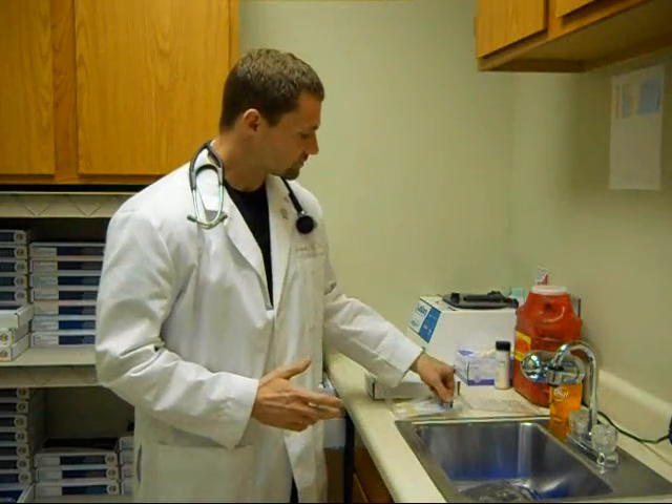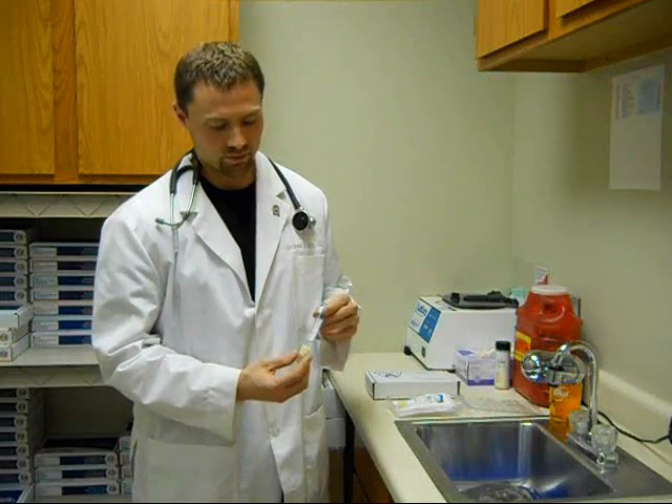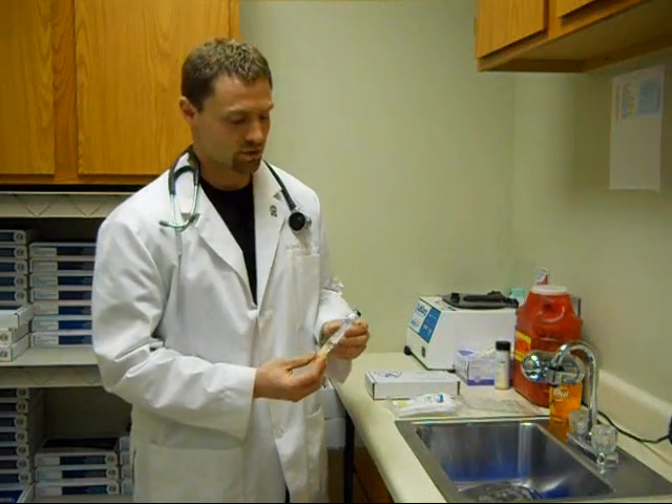This is a simple blood draw — a phlebotomy draw that most individuals are accustomed to. Very unique in that it doesn't have to be fasted. This is not like looking at a serum test to assess your nutrients. Many individuals are accustomed to looking at things like serum magnesium, serum B12, but those tests are really looking at more of a moment in time as far as what the nutrient status is.